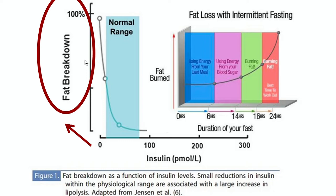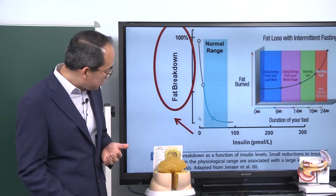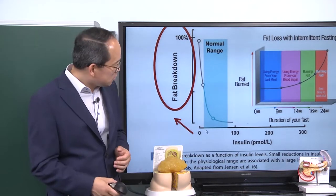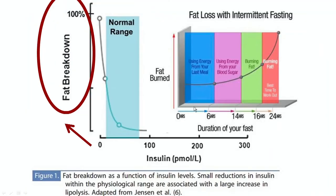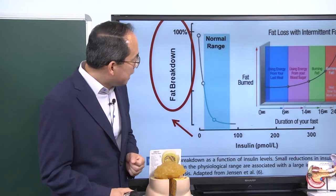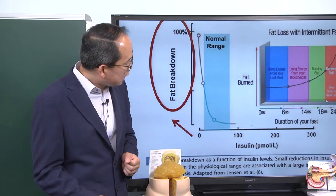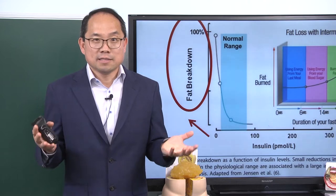This is how you lose belly fat, for example. The only way to have your insulin level close to zero is to fast. Looking at the chart here, for the first six hours after you eat, you use sugar or energy from the last meal. For the next eight hours, you use sugar from the blood or glycogen — the stored sugar in your muscle or primarily your liver. Then you start burning fat at about 14 to 16 hours, and at about 18 hours of fasting, you're really burning fat. When you're burning fat, you lose weight, but that's not the only benefit.